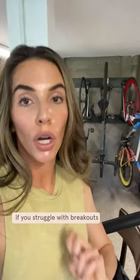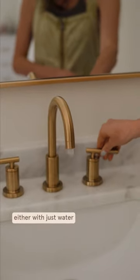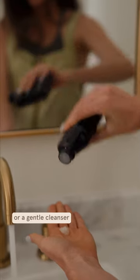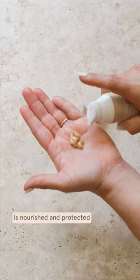If you prefer midday or afternoon workouts, complete your morning routine as usual. However, if you struggle with breakouts, be sure to remove any and all makeup before you work out. Then after your workout, you're gonna wanna cleanse your skin again, either with just water or a gentle cleanser. Then apply moisturizer and SPF, so that way your skin is nourished and protected.